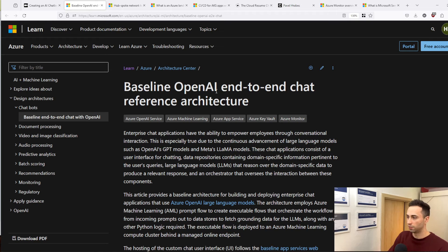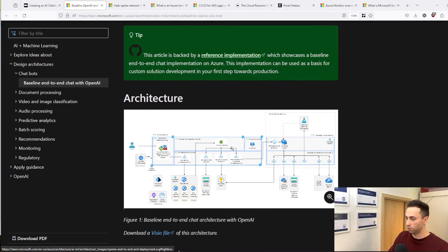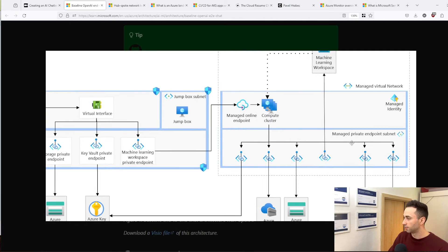On the Microsoft side, there is a baseline OpenAI end-to-end chatbot architecture design, and there is an image which shows you all the services you could use inside your project. We have Microsoft Entra ID, which holds the identity or the users that will log in to this application. You also have storage, Azure Key Vault, private endpoints, and many more services. I have personally built an OpenAI service inside Azure and use it in my work, so I would highly recommend you check this out and figure out how OpenAI could help you in your daily work.